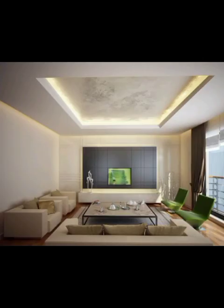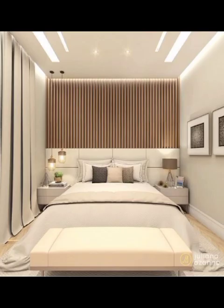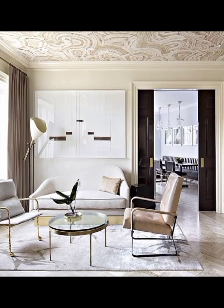Now, tray ceilings are the modern favorite for their versatility. These designs create an illusion of height, making your room feel more spacious. You can even play with different paint colors and lighting along the tray edge, adding a touch of drama.